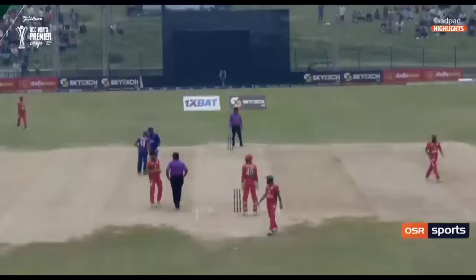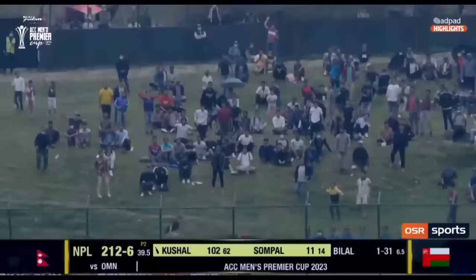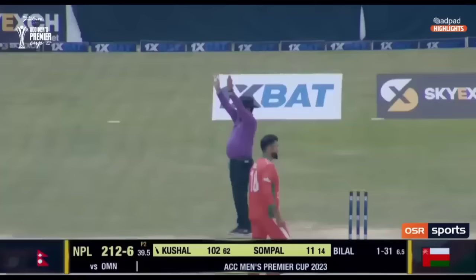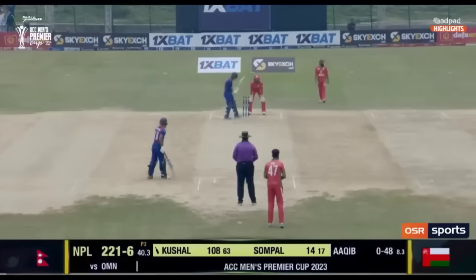And the moment when the umpire raised his arms, every person in this ground stood and cheered. It's 209 for six. And that is another one — it's even more amazing. We're running out of adjectives up here — it's simply awesome. Kushal Mala, six more to close the 40th over. That ends the second power play — it's 218 for six. How can you not love this team? How can you not love this venue?